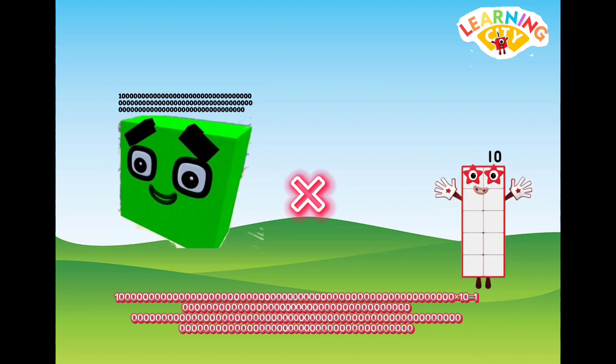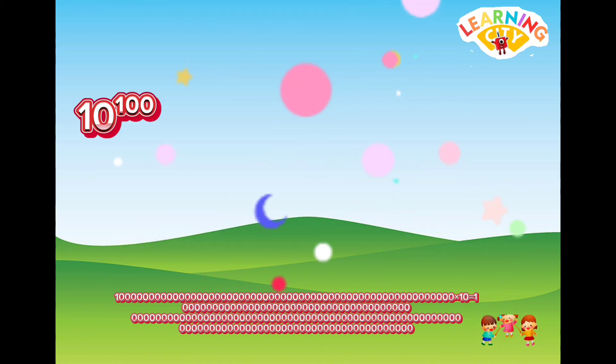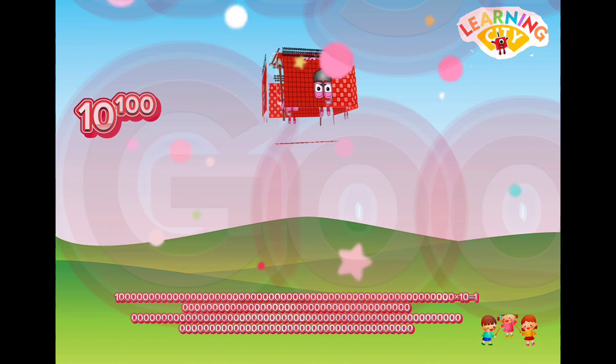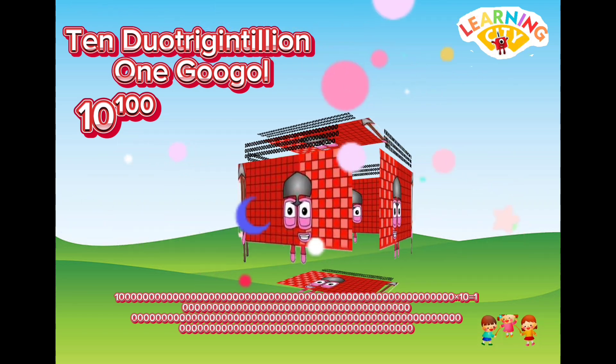Duo-Trigentillion multiplied by ten equals Ten Duo-Trigentillion, which is one Googol.